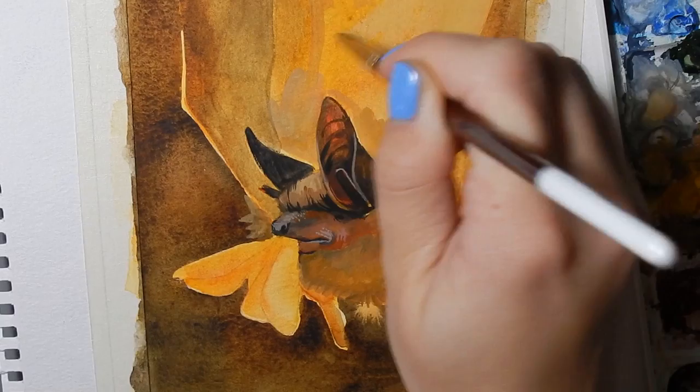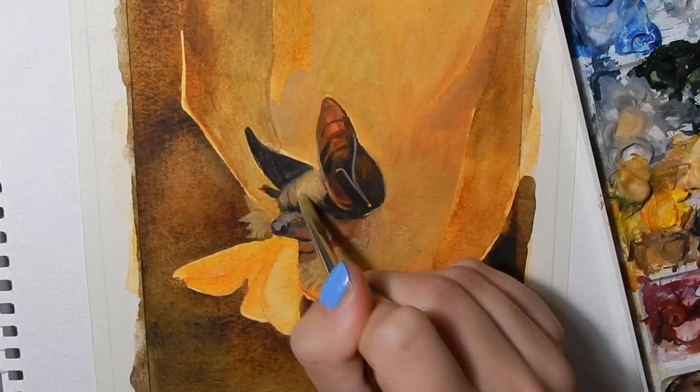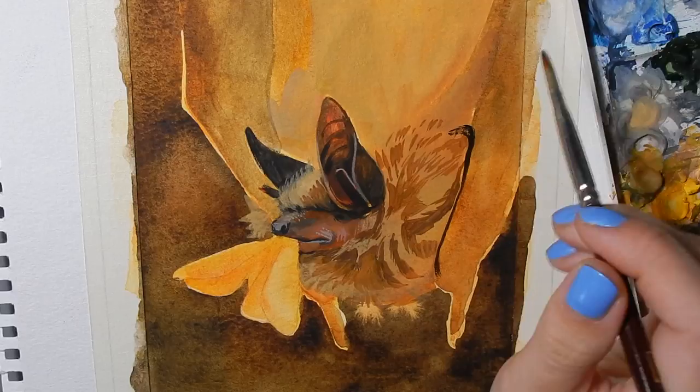The northern long-eared myotis has been afflicted by white nose syndrome in both Canada and the United States, along with many other bat species. White nose syndrome is caused by a fungus called Pseudogymnoascus destructans, which colonizes the bat's skin. White nose syndrome disrupts hibernating bats' torpor and causes dehydration, which has led to a 99% decrease in certain bat populations.